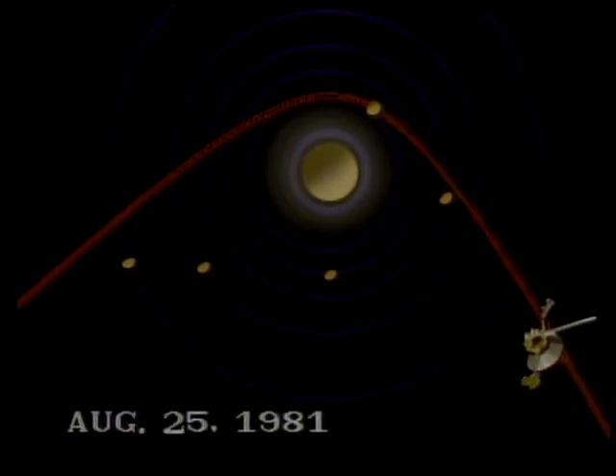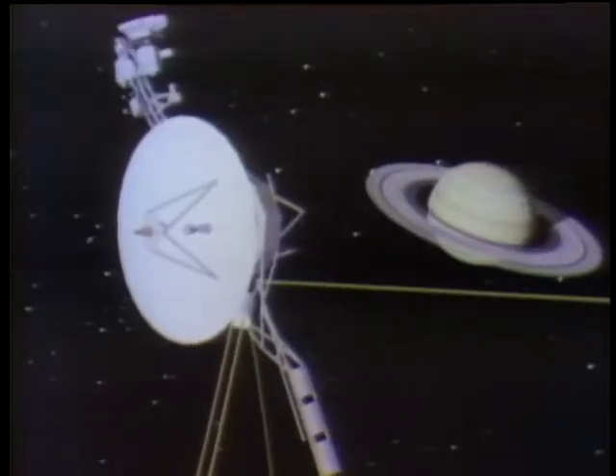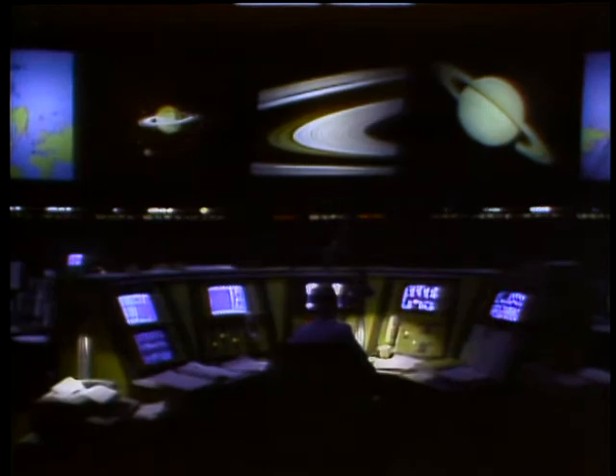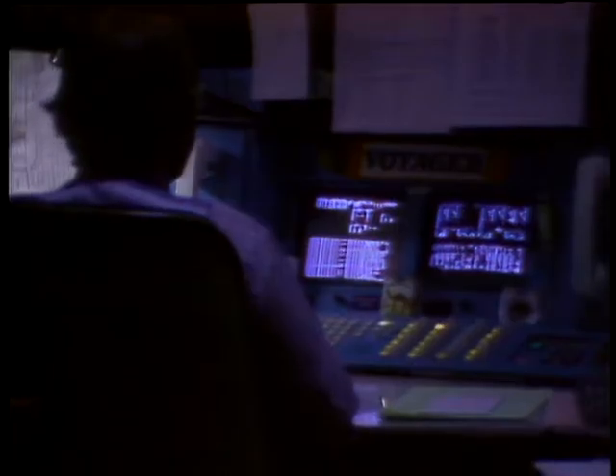August 25, 1981. At last, after four years, the day of Voyager 2's closest approach to our second-largest planet. At dawn California time, the spacecraft was still about 800,000 kilometers away. That evening, at exactly 8:25, Voyager would fly over Saturn's cloud tops and begin its long swing around the dark side.